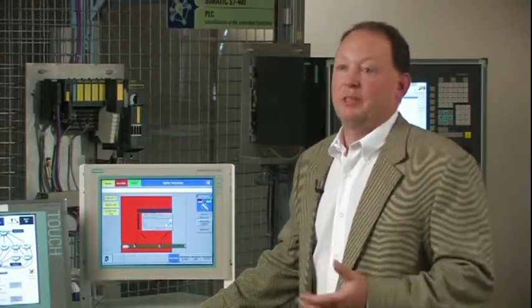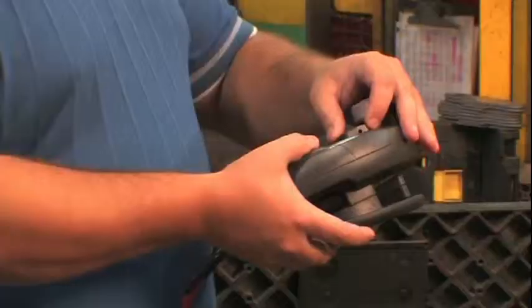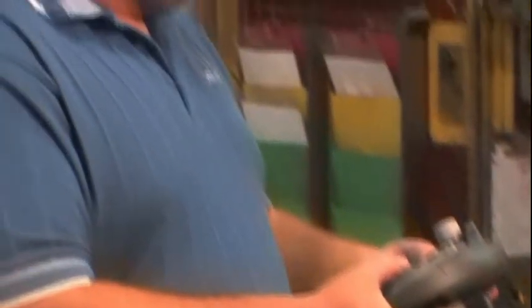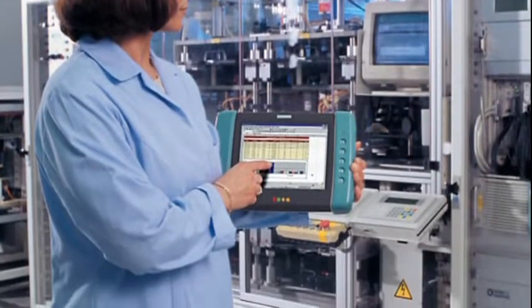For instance, if an e-stop has been hit multiple times, why is it being hit? Is there a problem with the machine? Do we need to train the operator better? We can make better decisions because all that information is being pulled into the HMI. One of the biggest trends in visualization is increased mobility, whether on a wired mobile panel or a wireless mobile pad.